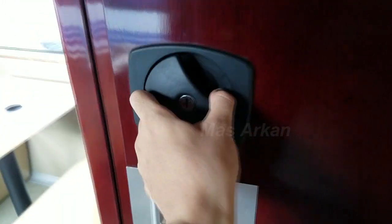Dan ini dia kamar mandinya, coba kita masuk ya. Nah ini dia kamar mandinya, semoga kelihatan — lampunya dicari dulu. Nah ini kamar mandinya, semoga kelihatan.